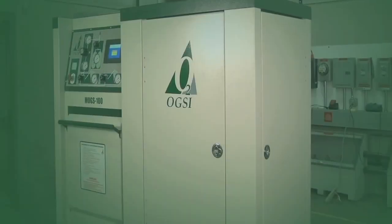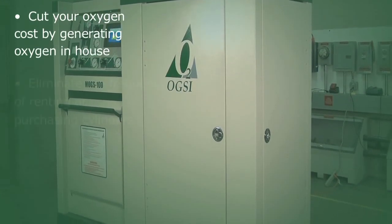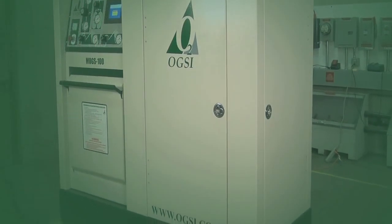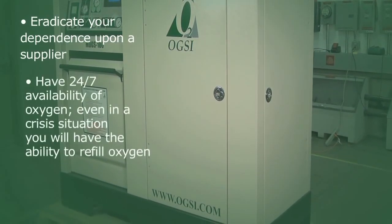Advantages include: cut your oxygen cost by generating oxygen in-house, eliminate the frequency of renting or purchasing cylinders, reduce the number of cylinders in your inventory, eradicate your dependence upon a supplier, and have 24/7 availability of oxygen.